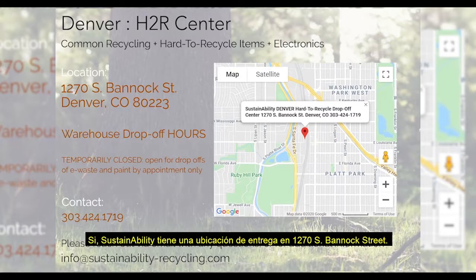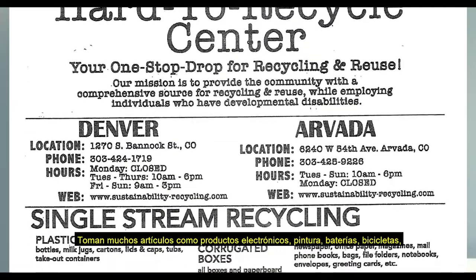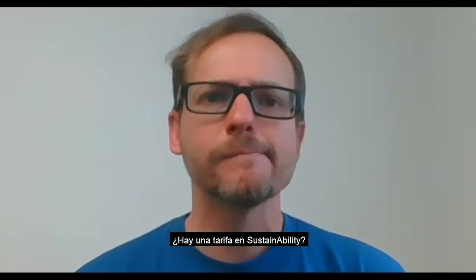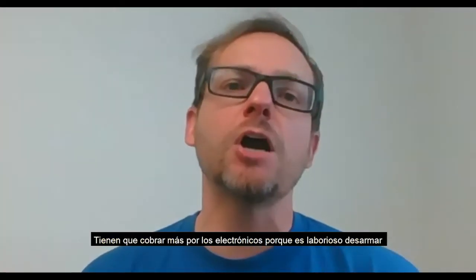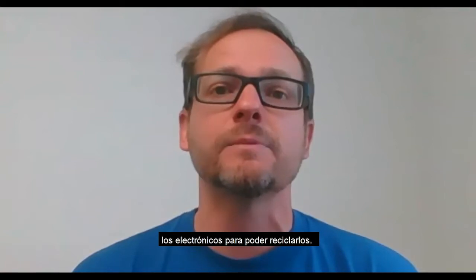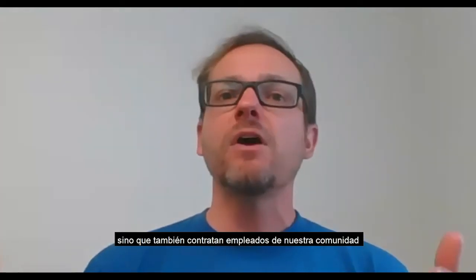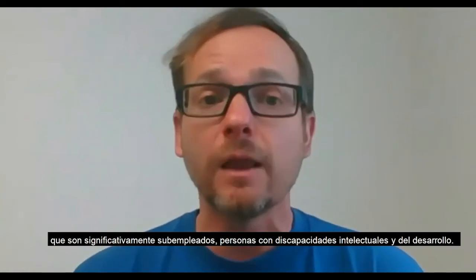Yes — Sustainability has a drop-off location at 1270 South Banning Street. They take many items including electronics, paint, batteries, bikes, books, CDs, DVDs, styrofoam, scrap metal, and shoes. They have a $2 facility fee per car, and electronics are charged by the pound since it's very labor-intensive to disassemble electronics for recycling. What's really great about Sustainability is they not only recycle all of these items, but they also hire employees who are part of our significantly underemployed community — specifically folks with intellectual and developmental disabilities.